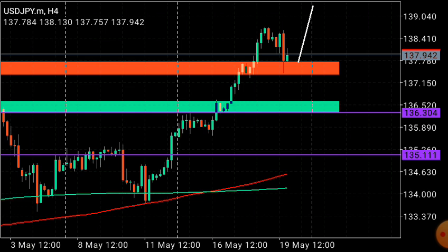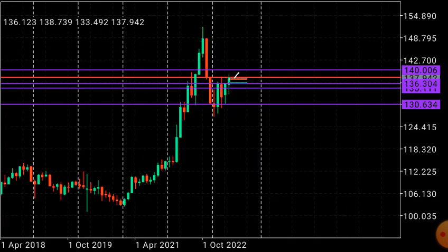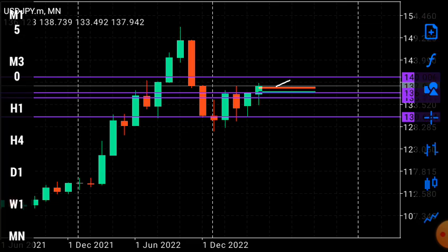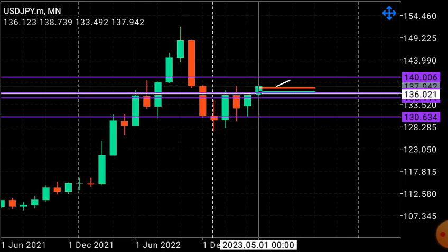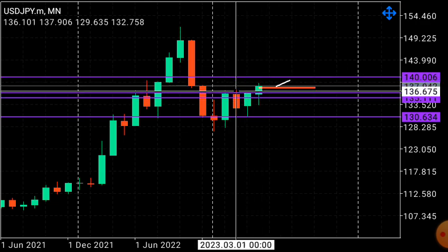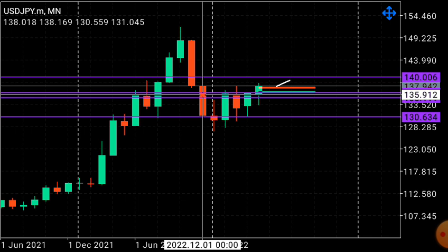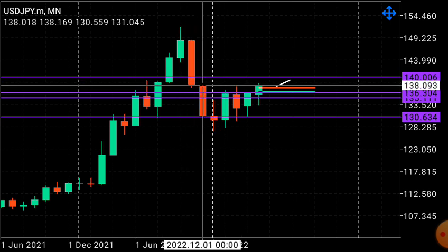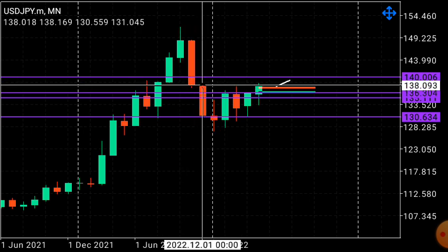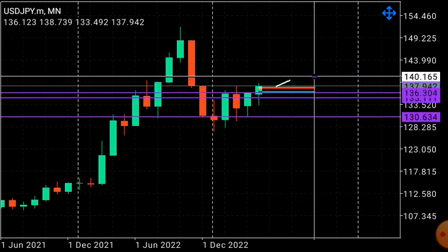First up, let's look at the USDJPY. Starting from the monthly time frame using a top-down, bottom-up strategy: this current month of May shows a bullish candle that just broke out of the high after a long consolidation of five months. Price is now testing the previous five-month high at 138, so it could possibly drop or continue higher from there.